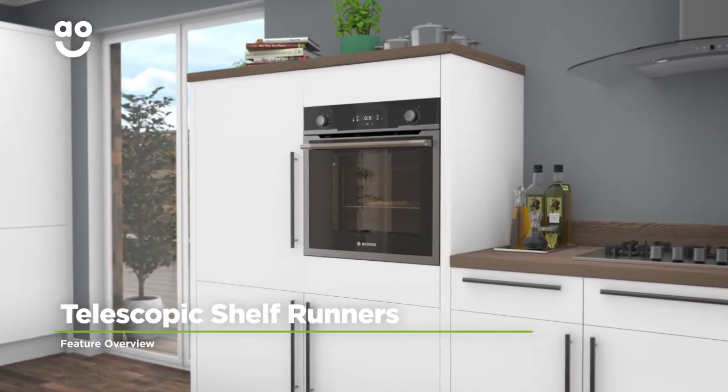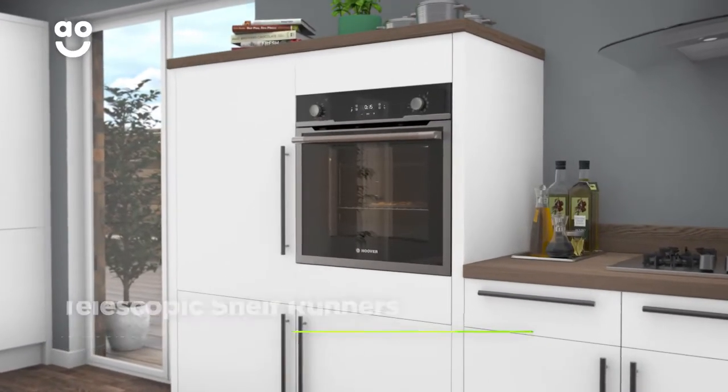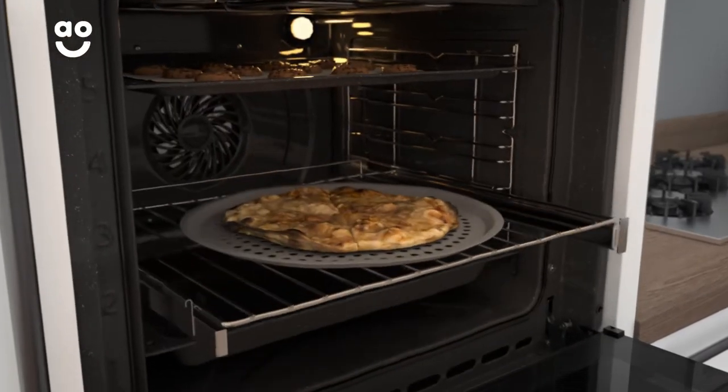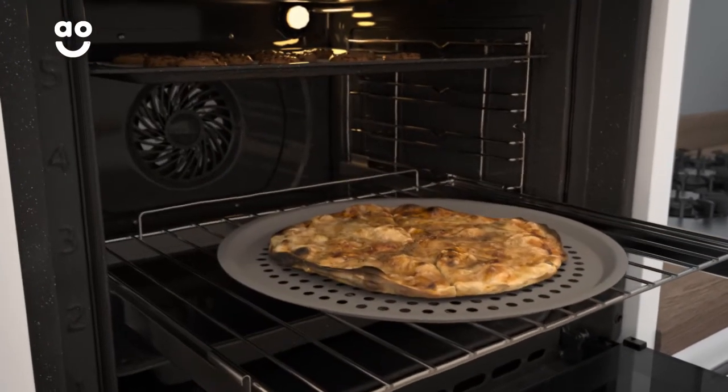This model has handy telescopic shelf runners which make accessing your food even easier. The runners allow the shelves to be fully extended so you can reach your food without fuss, and because they slide out so smoothly,